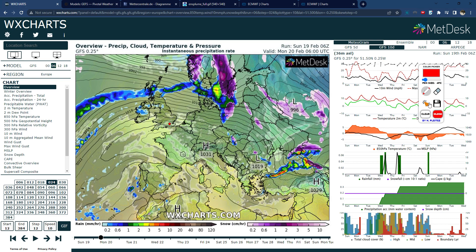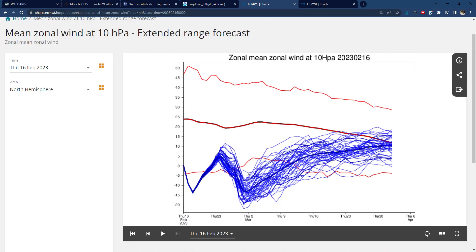So we do actually have interesting support for a potential cold spell as we go into March, and as you can see we actually have a forecast for a second weakening of the stratosphere, which is quite interesting and could potentially enhance some of those effects.